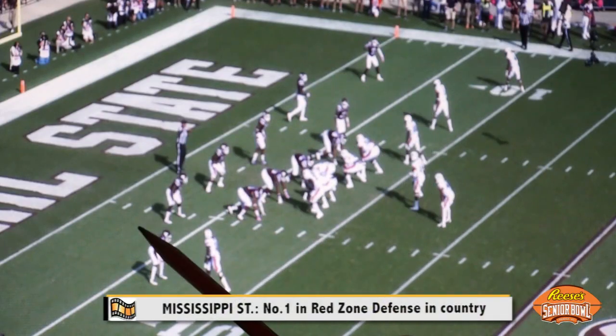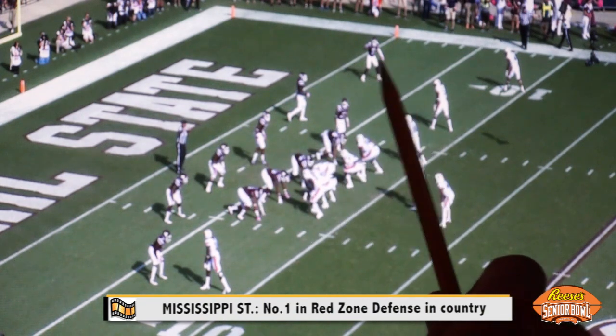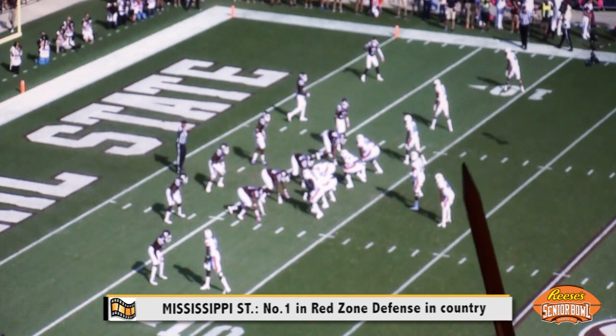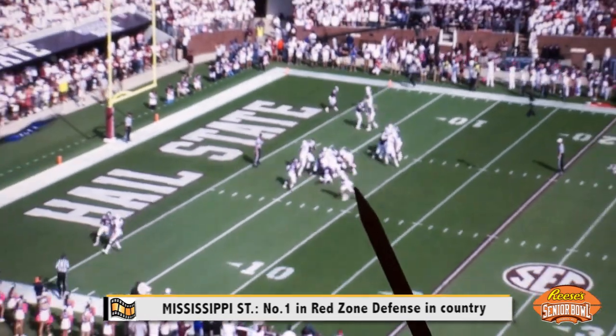We're talking about red zone defense, and Mississippi State uses a four-man line, three linebackers, and four defensive backs — structured in a 4-3. This is against Auburn, first and goal from the seven for the Tigers. Let's take a look and check out this Mississippi State defense.